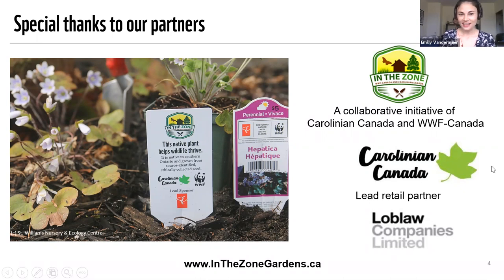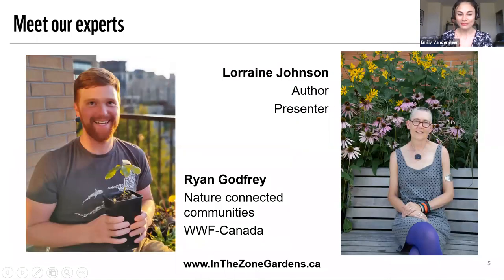Before I introduce our experts, just some quick housekeeping: we will be doing a live Q&A at the end of the presentation. Please put your questions into the Q&A box and we'll be able to get to those at the end. You might see some of our panelists answering your questions during the presentation, and you may also see them flagging some questions as 'answer live,' which means we'll be answering those at the end. At the end of the webinar series, we'll be putting together a list of commonly asked questions and sending out the answers.